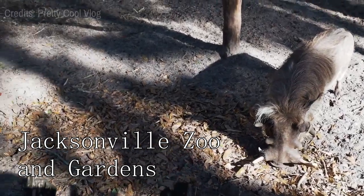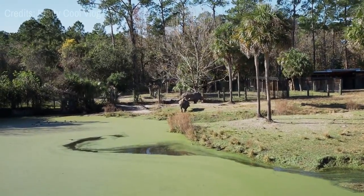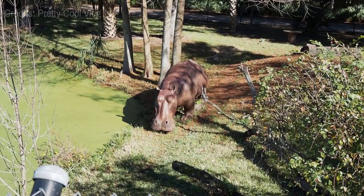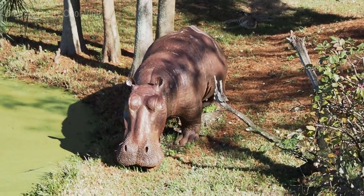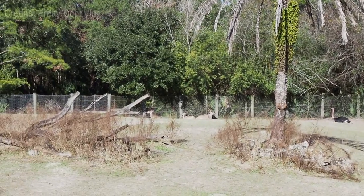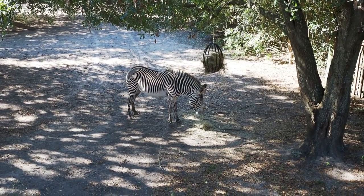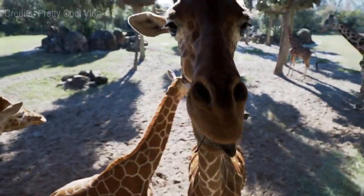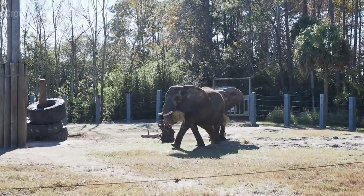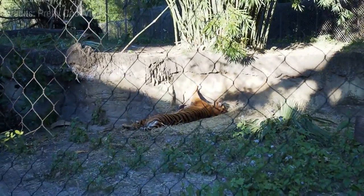At number one, we have the Jacksonville Zoo and Gardens. Sprawling across 117 acres, this urban oasis provides an immersive experience that blends nature and adventure. It hosts over 2,000 rare and exotic animals with 1,000 unique plant species. With its engaging exhibits, it offers visitors a window into wildlife's beauty and diversity, from elephants of the African plains to the majestic big cats of the Asian bamboo forest.